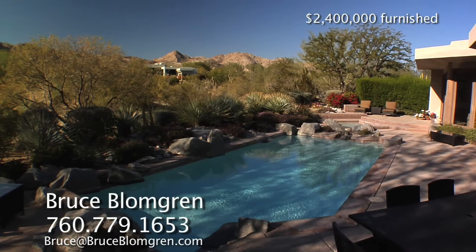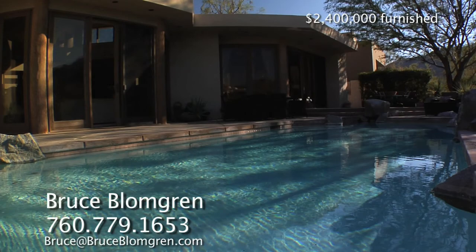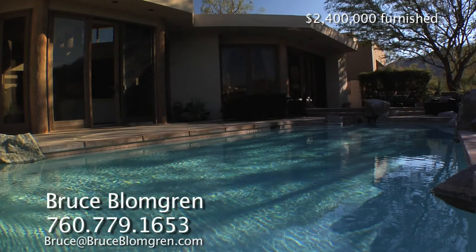Membership is available with approval. It's fully furnished and the owner may consider a trade. However you choose to work this deal, you won't be disappointed here at Bighorn Golf Club.